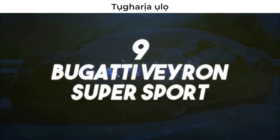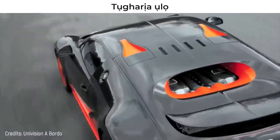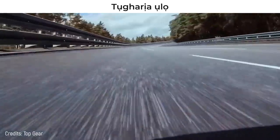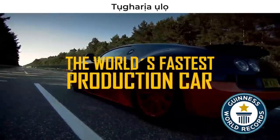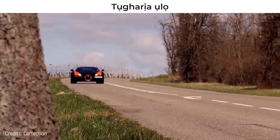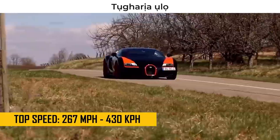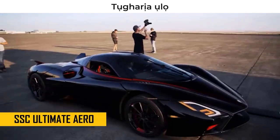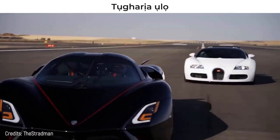Number 9: Bugatti Veyron Supersport. This is the predecessor of the Bugatti Chiron you've just seen, but unlike that one, this car was able to brag about a controversial Guinness World Record for the world's fastest production car for three years. In 2010, only one of the 30 Bugatti Veyron Supersports ever built reached 267 miles per hour, overthrowing the SSC Ultimate Aero, which was one of the fastest cars in the world at the time, but it's no longer in the rankings.